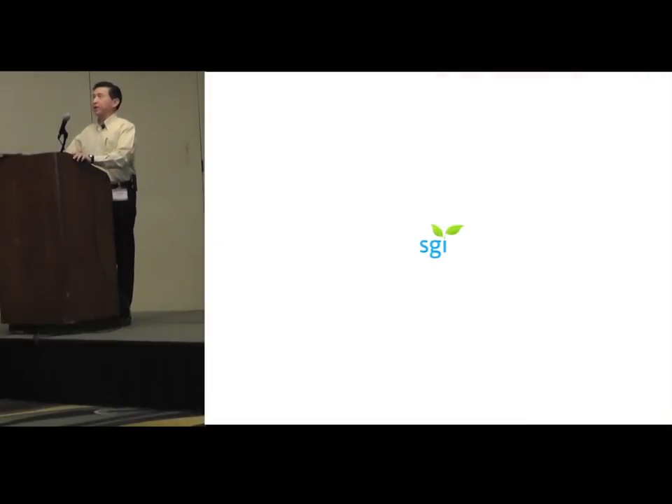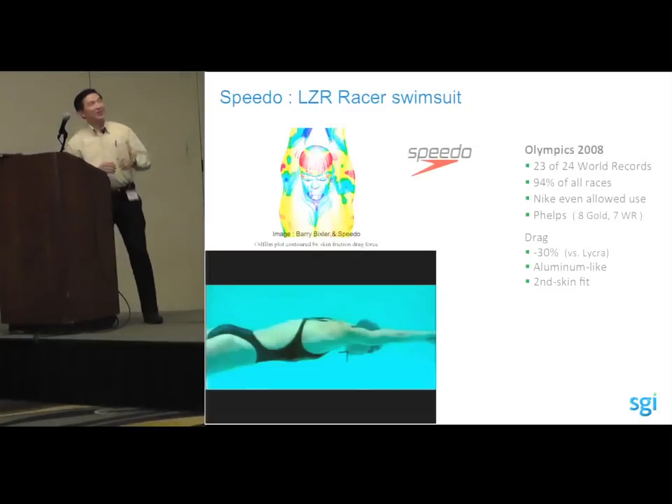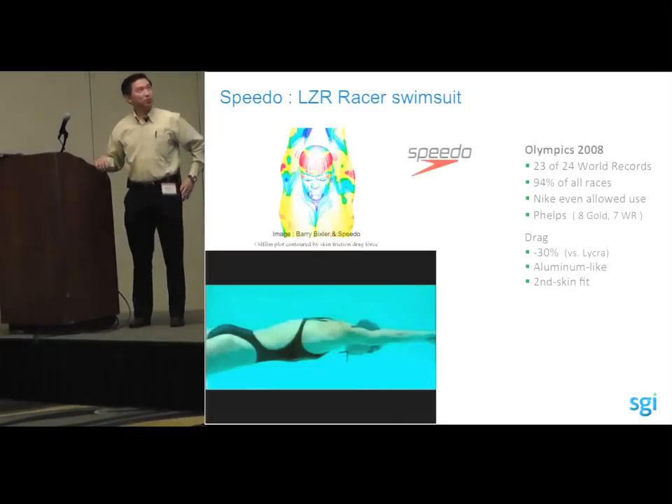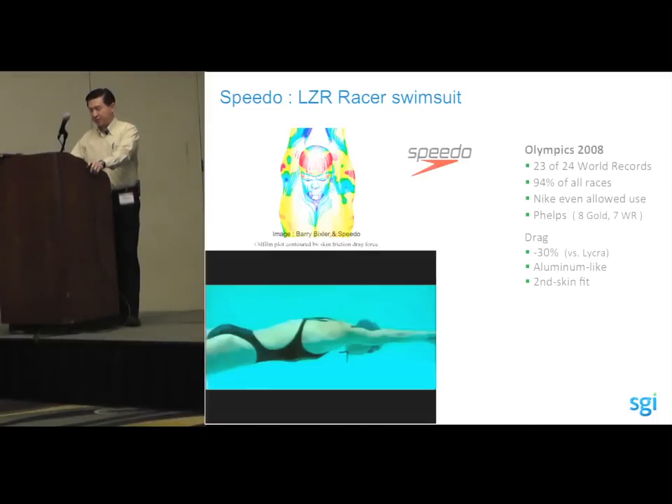Yesterday, Dr. Portner talked about fluid dynamics analysis of bicycles giving the company a strong edge. I thought I'd mention another example before I start my talk. Speedo's LZR laser swimsuit won 23 out of 24 world records at the Beijing Olympics — swimmers who wore it.